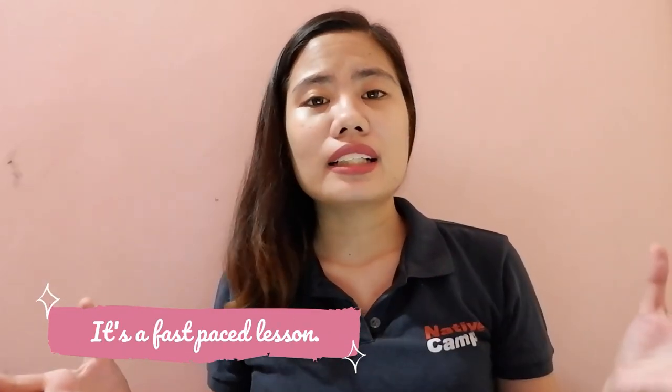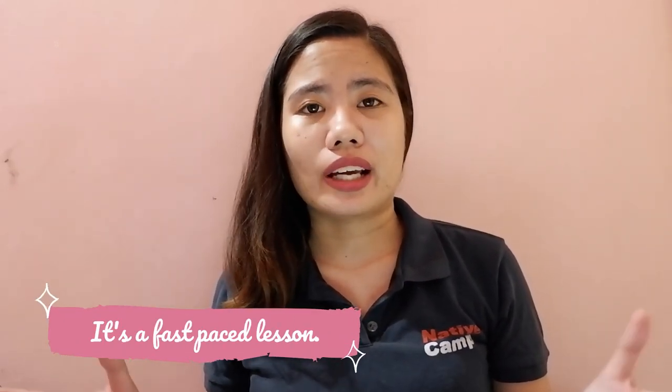Third is that Kellen is a fast-paced lesson. Time flies so fast when you are teaching with the Kellen method — you wouldn't even notice that you have already conducted five lessons. In my case, I got used to it already.